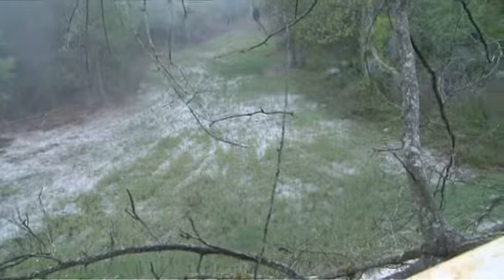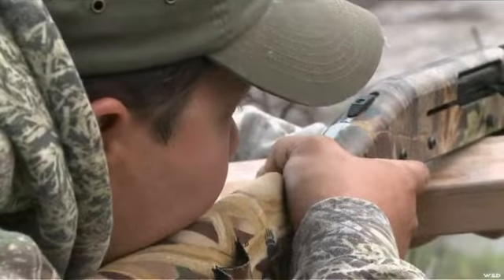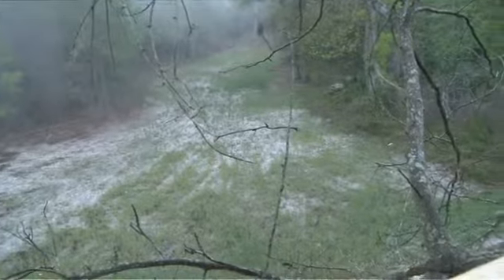Check this out as these coyotes — two of them — come barreling right into the tree stand that we're set up in. We have the Fox Pro set up below us, and as these two coyotes come barreling in, you'll see Al tries to take a quick shot with the shotgun and the first one misses clean.